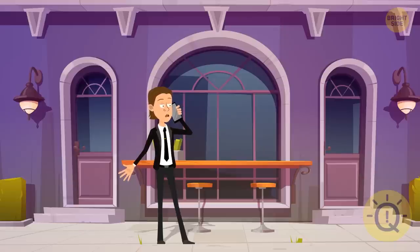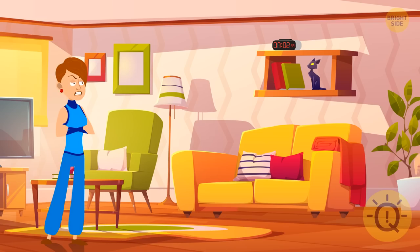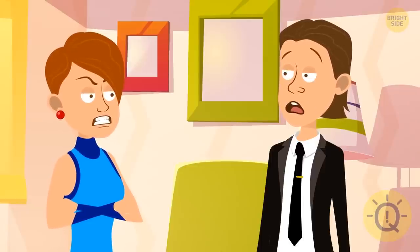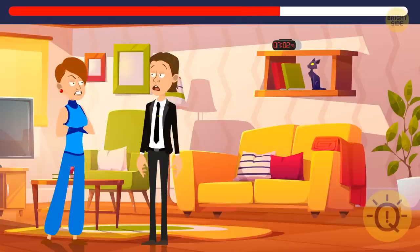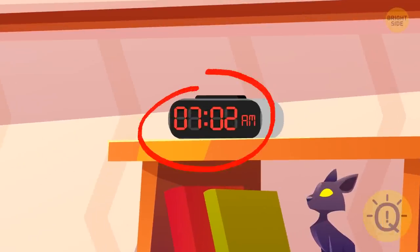Jerry called his wife Robin and told her he would be home by 7 o'clock. They didn't plan anything special for that evening, but when he arrived at 2 minutes past 7, Robin was furious. Why was she so angry? She thought her husband would come home after work by 7 p.m., but he appeared by 7:02 a.m. the next morning.